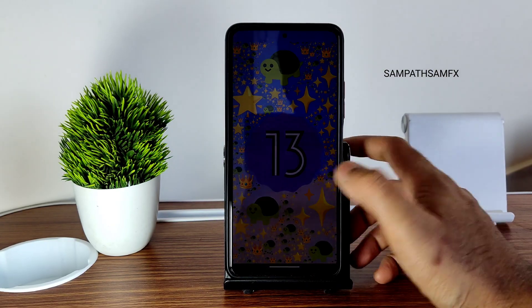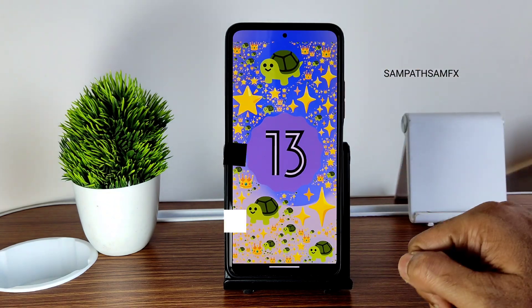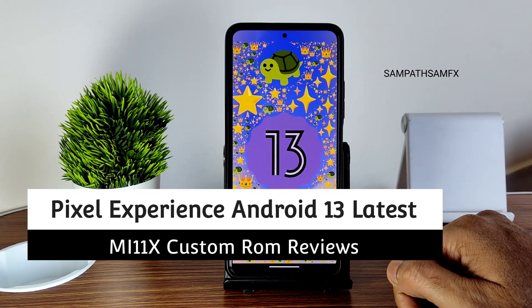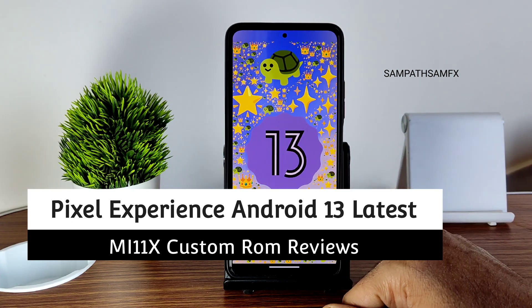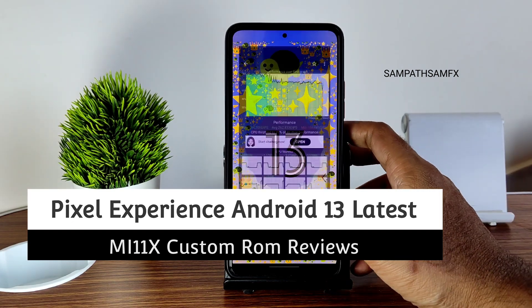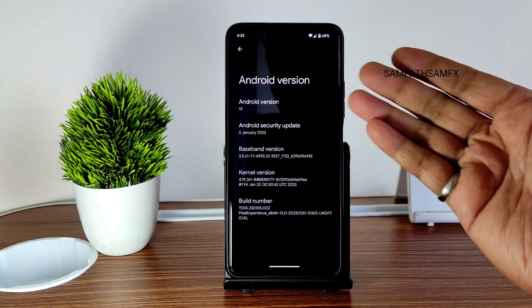Hey, hi, hello, welcome back to my new video. This is Sampath, you are watching Sampath Sam FX YouTube channel. This is the POCO F3, also known as the Mi 11x and Redmi K40, custom ROM review. This is Android version 13 — none other than the Pixel Experience ROM, as you can see.